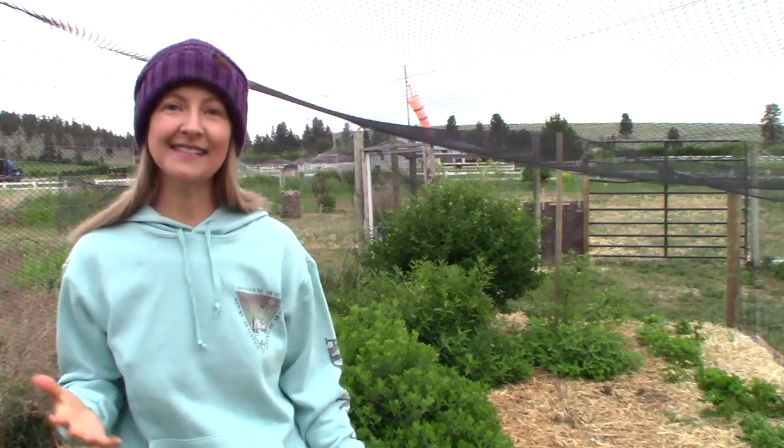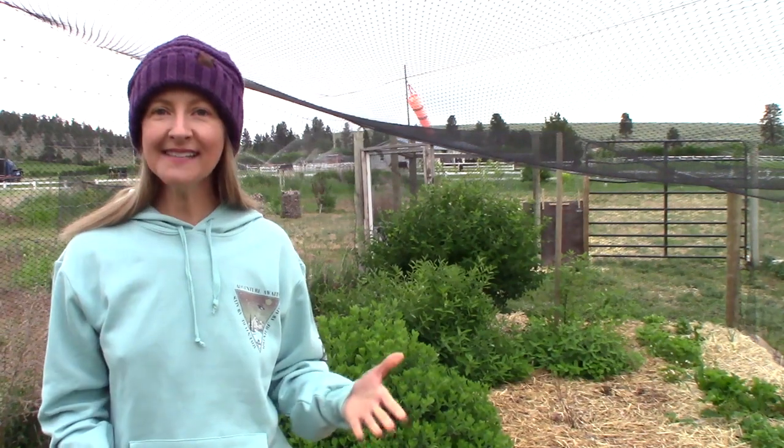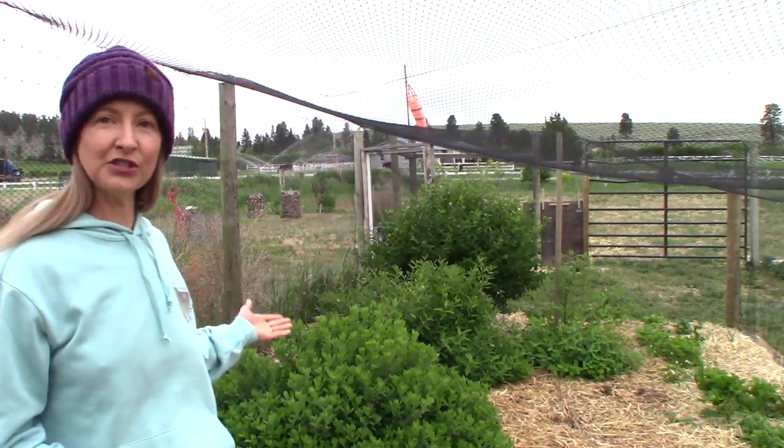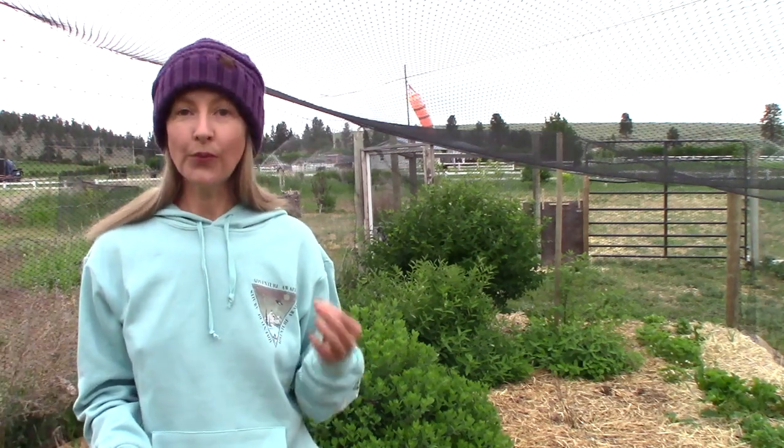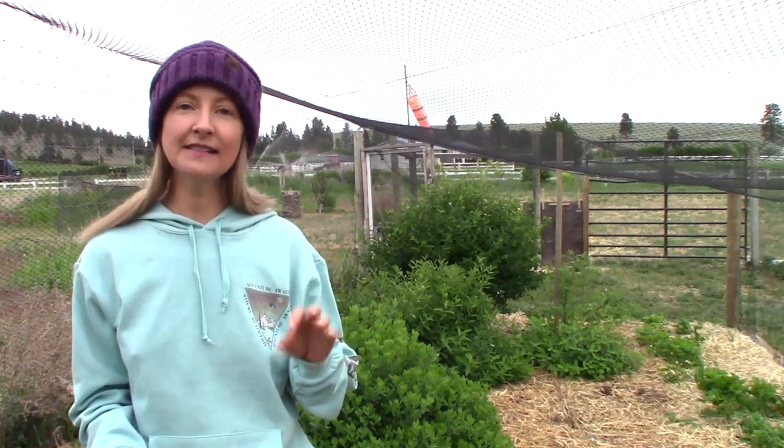Without further ado, let's talk honey berries. So what is a honey berry? Well, all these bushes that you see behind me are my honey berry bushes. They're native to Siberia, Russia, and certain varieties Japan.